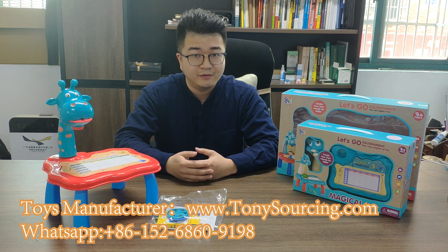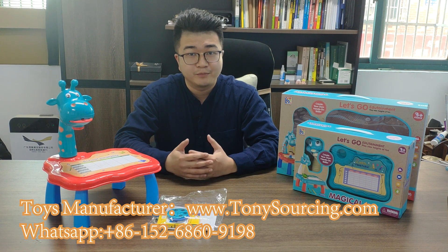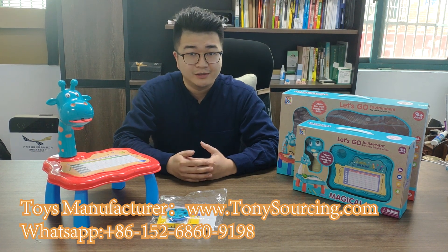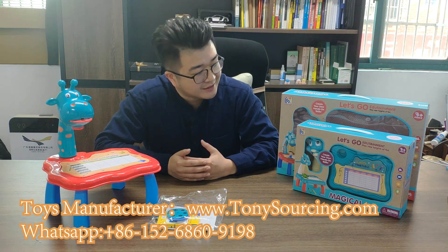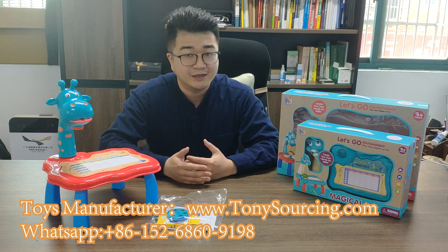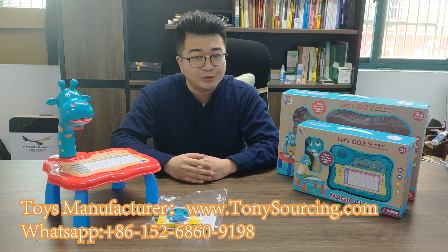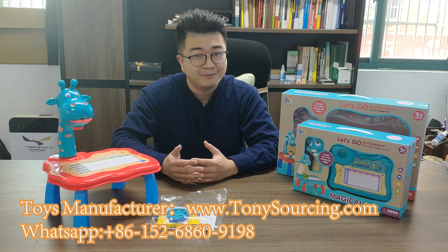So we made a video online for you to check the new items. Today I will introduce a learning desk, a learning table for the kids. It's one kind of education. First I will show you — my daughter likes it very much.